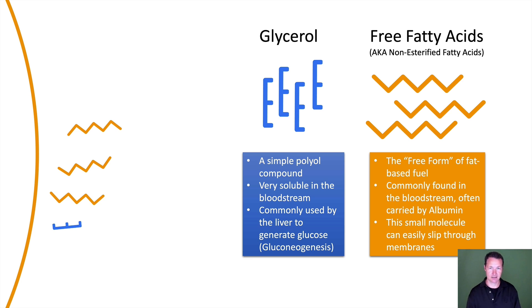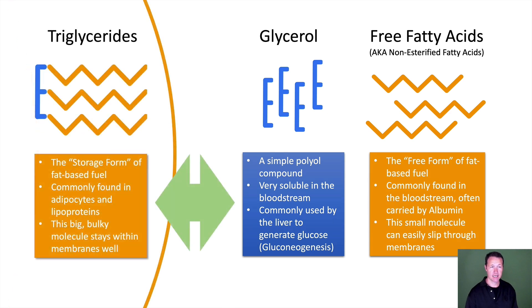The components are glycerol and free fatty acids. Glycerol is a simple polyol compound — it's very soluble in the bloodstream, so it mixes in well and travels easily. It's commonly used by the liver to generate glucose, a process known as gluconeogenesis. And then there's free fatty acids — the free form of fat-based fuel. It's very insoluble in water, so it's commonly found attached to albumin, a very prominent protein in the bloodstream. This small molecule can easily slip through membranes. What's happening over and over is these two are being converted back and forth — triglycerides being de-esterified into glycerol and free fatty acids, and then both being re-esterified back into triglycerides to get inside membranes and remain there, because that's the storage form of fat.